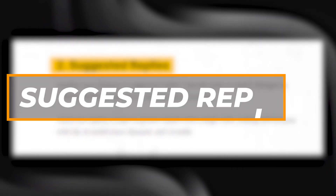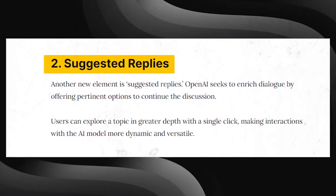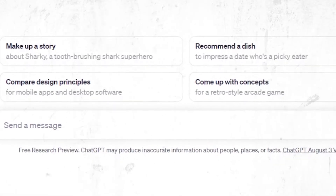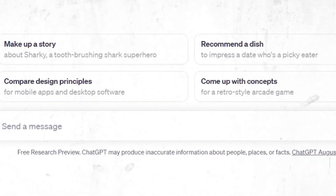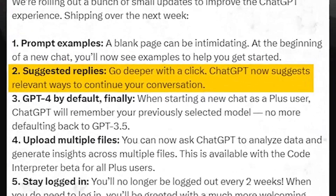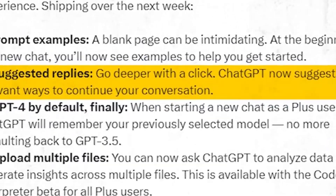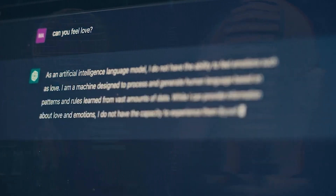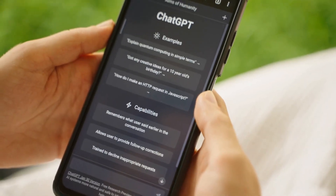Next on the list is the suggested replies feature. This feature offers dynamic and relevant response options based on the user's previous messages. Users can explore a topic in greater depth with a single click, making interactions and conversations with ChatGPT more dynamic and engaging. It also allows users to steer the conversation in a different direction.